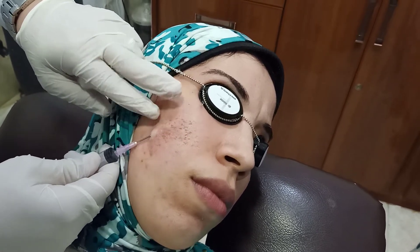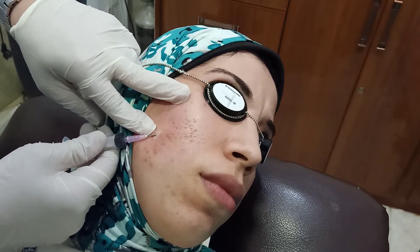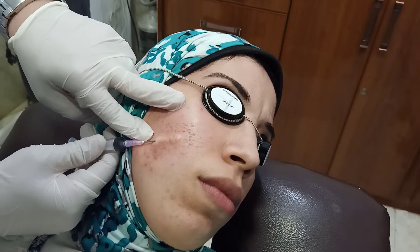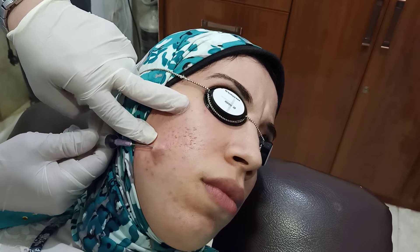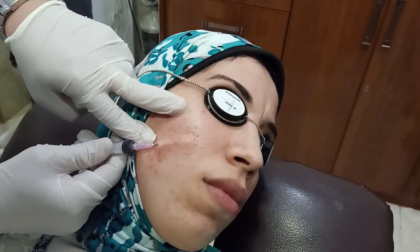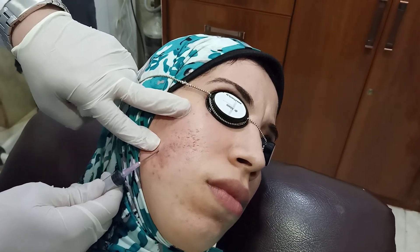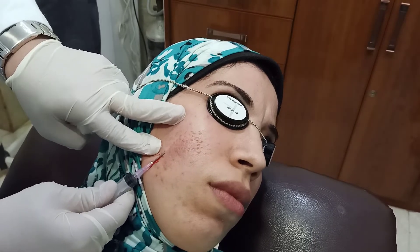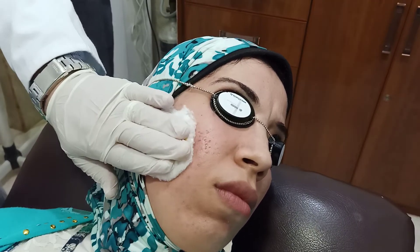I'm feeling the sensation of cutting the fibrous bands of the scars. Good job for subcision.